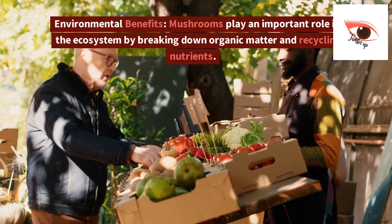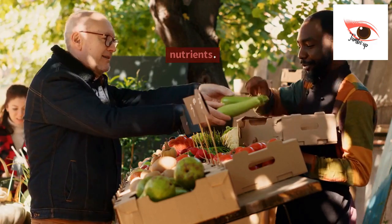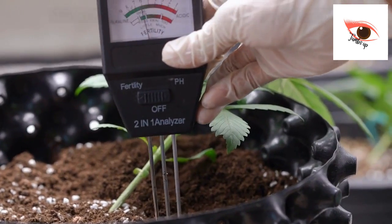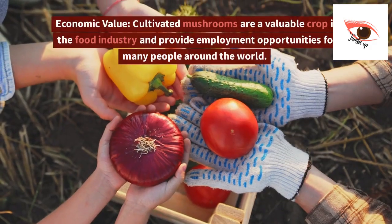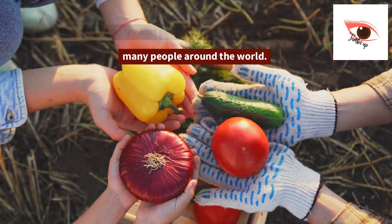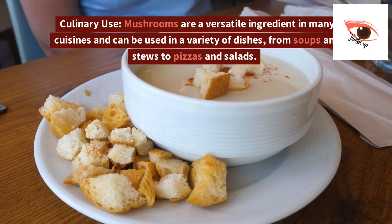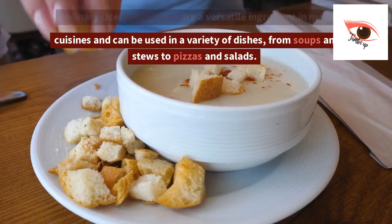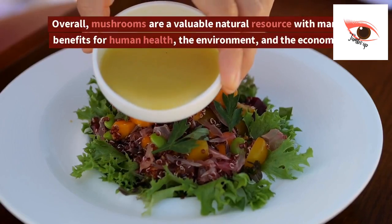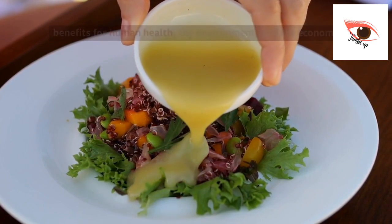3. Environmental benefits. Mushrooms play an important role in the ecosystem by breaking down organic matter and recycling nutrients. They can also help to improve soil quality and prevent erosion. 4. Economic value. Cultivated mushrooms are a valuable crop in the food industry and provide employment opportunities for many people around the world. 5. Culinary use. Mushrooms are a versatile ingredient in many cuisines and can be used in a variety of dishes, from soups and stews to pizzas and salads. Overall, mushrooms are a valuable natural resource with many benefits for human health, the environment, and the economy.